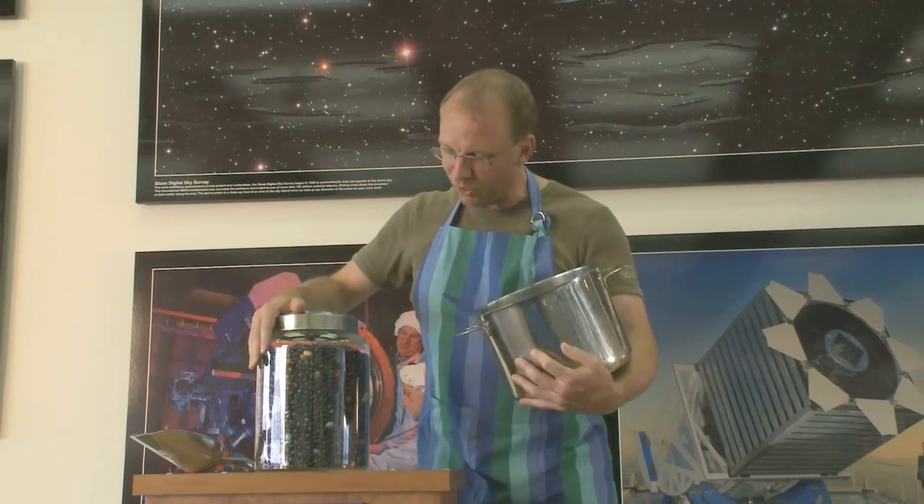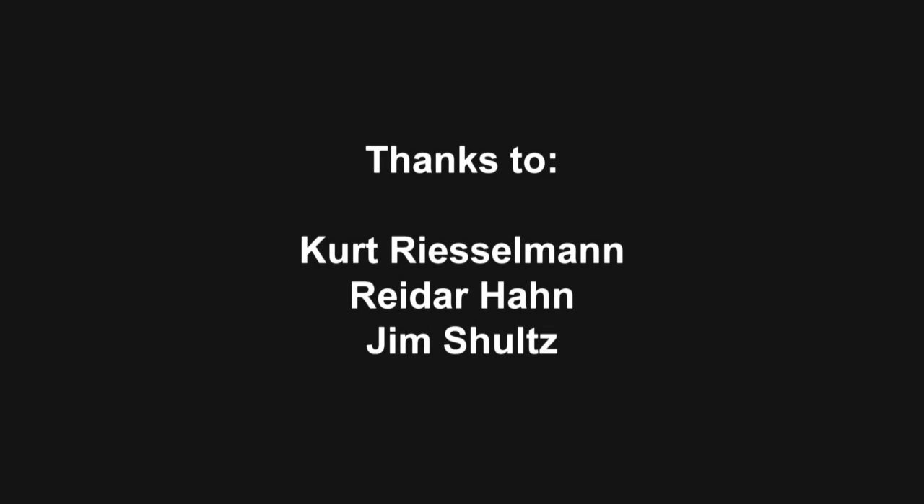Amazing. Look at all the dark matter and dark energy in it. Let me show you.